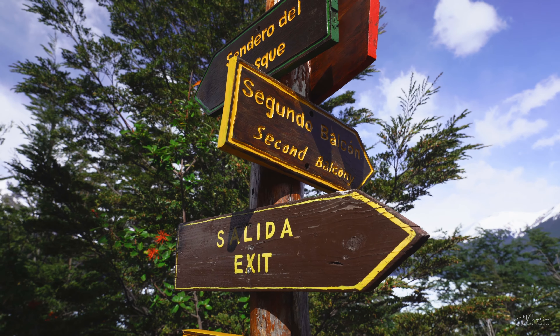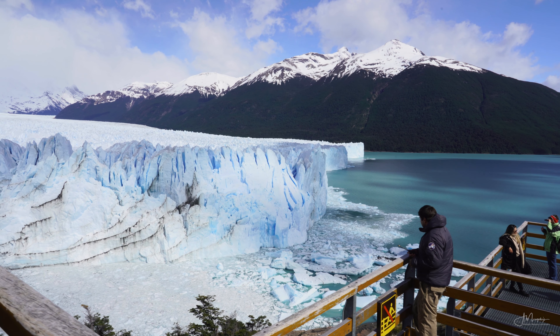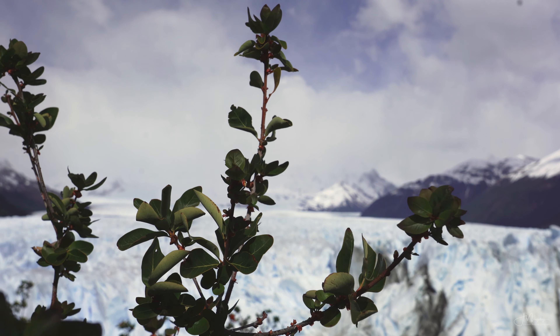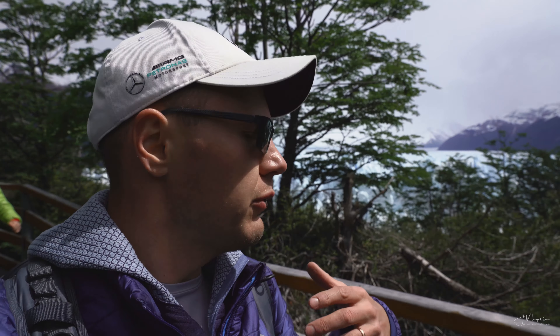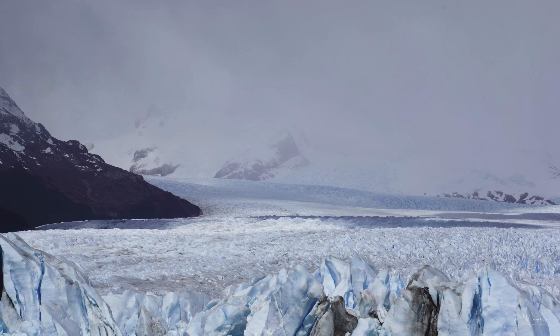They're all great. If you have time, I definitely recommend visiting them all and looking for compositions everywhere. I don't think there is one specific spot you must get — it's all about searching and finding with your eyes what looks good. One thing I would say is that it definitely helps having somebody else on your team so you can use that person to show the scale of the glacier, because this thing is massive and it's not always obvious.